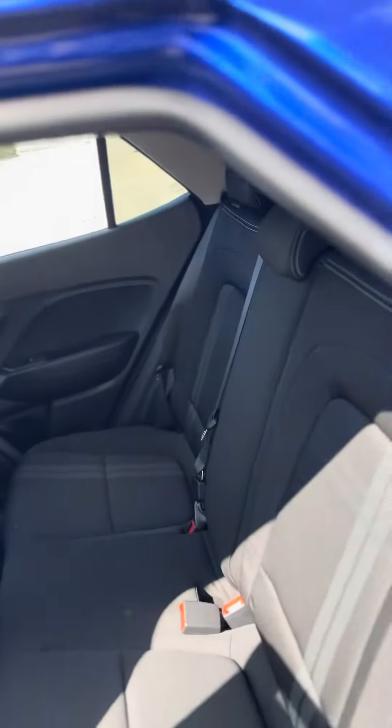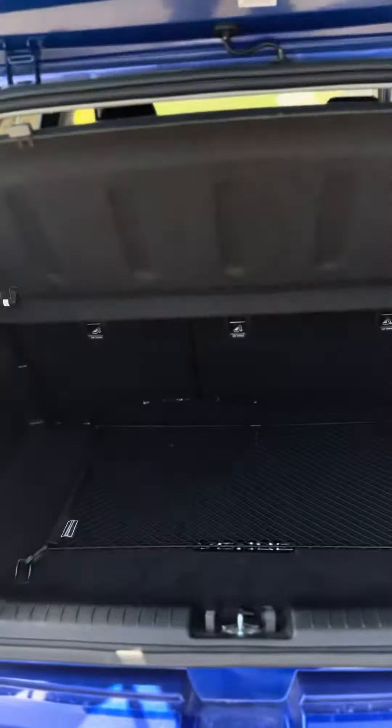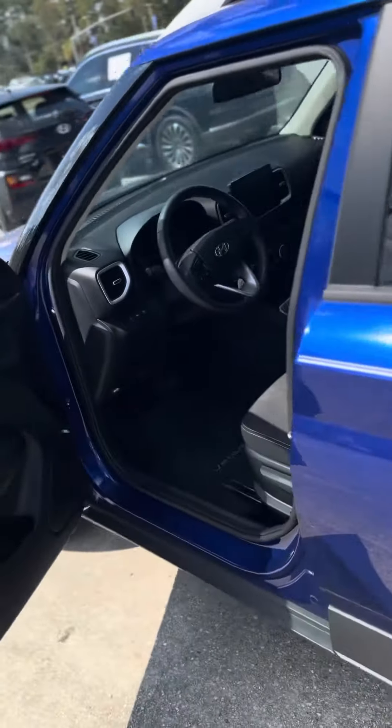Movable cup holder. If you have any questions, just let me know and I'll be more than happy to help.